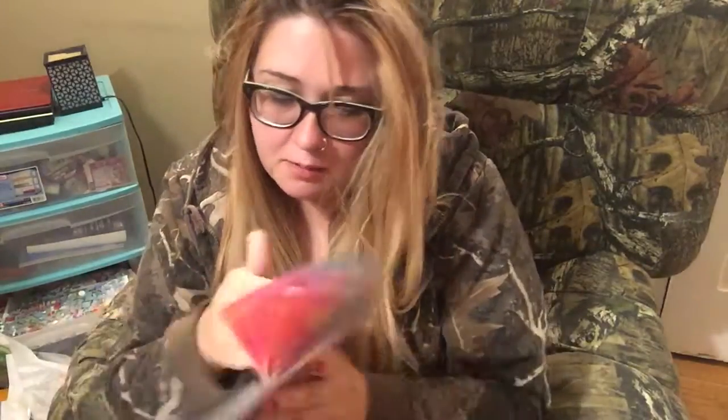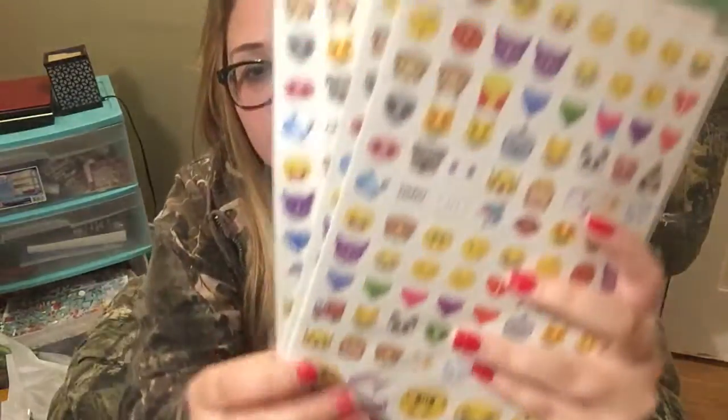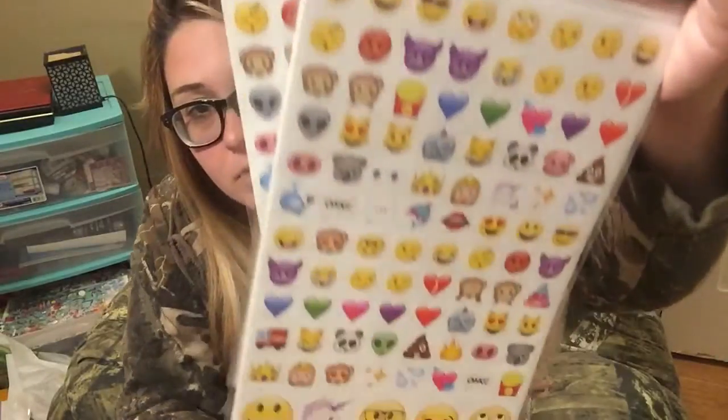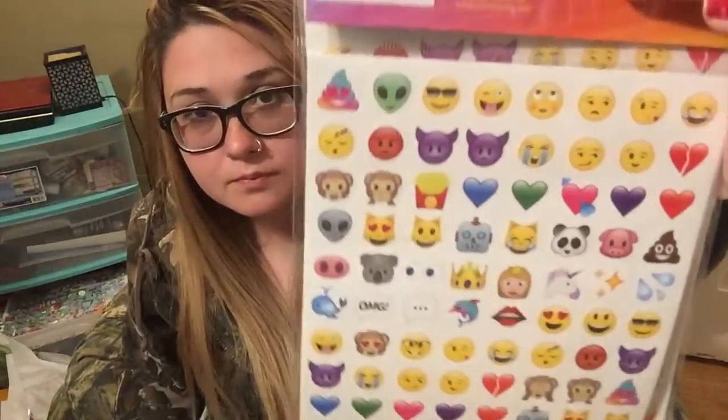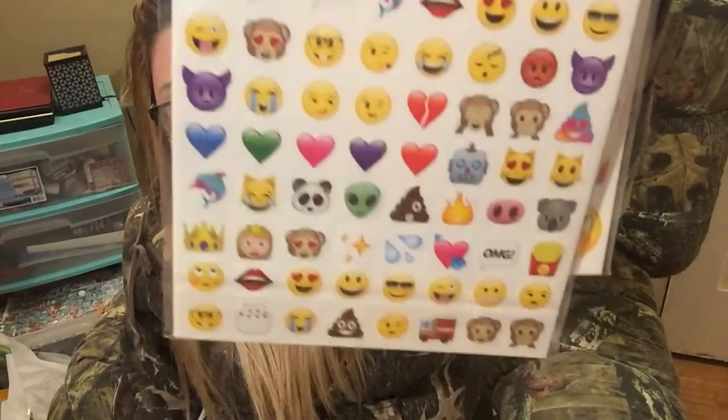I picked up three of these emoji sticker packs — they come with over 500 stickers each. I got one for a friend and two for myself, because I use them a lot in my journal.